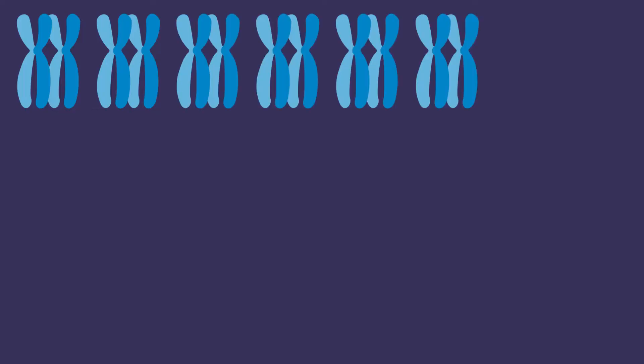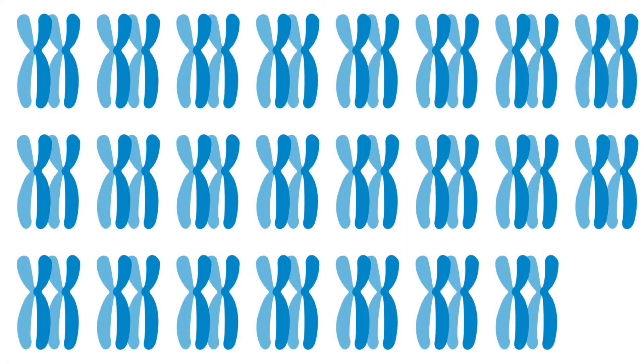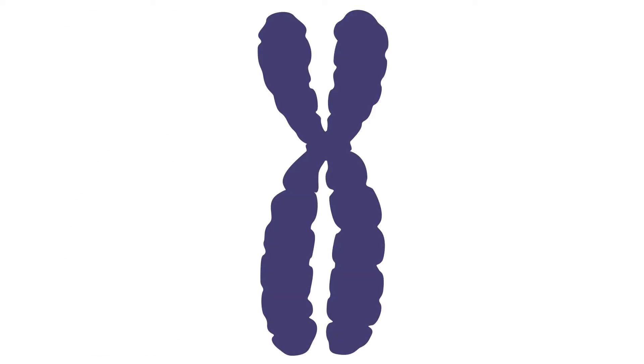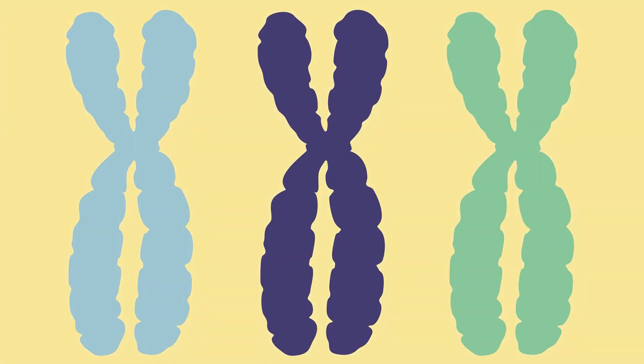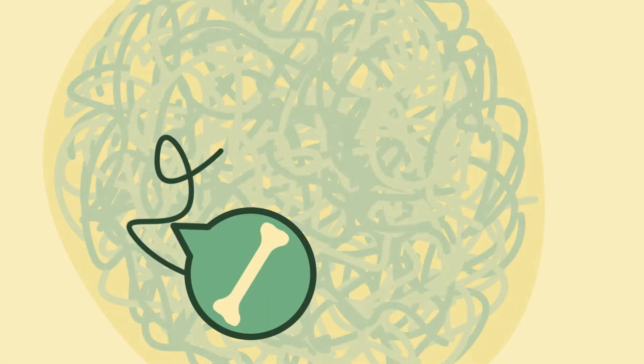We have 23 pairs of chromosomes altogether, and they can only be easily observed during cell division. So why is our DNA kept in this special packaging? The chromosome's unique structure allows our genetic data to be discreetly kept inside our nuclei.